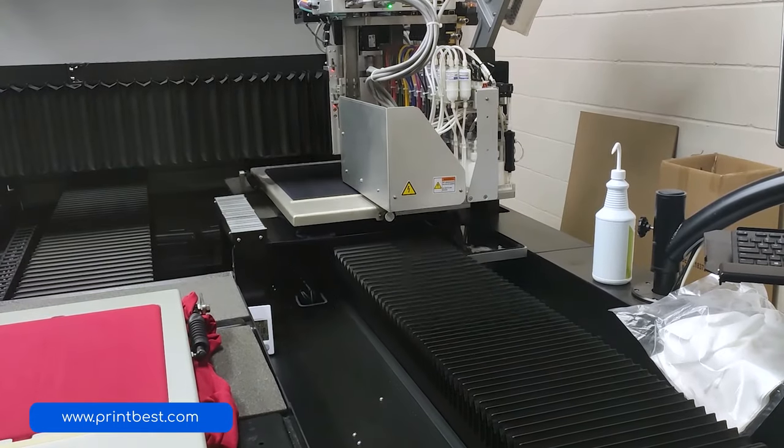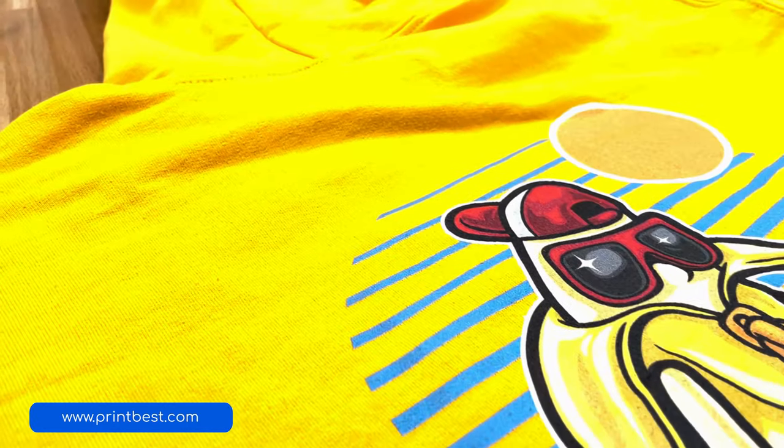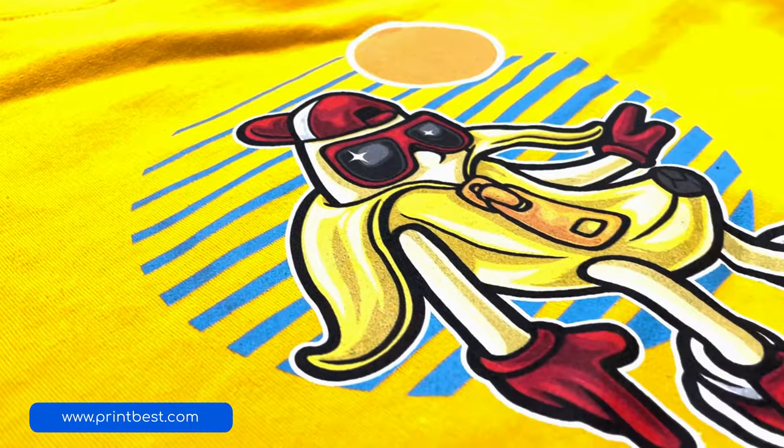We here at Printbest fulfill print-on-demand orders for customers like you all the time and we have the stats to back our choices. However, you might not know what separates cotton from the synthetic fabrics that are widely in use. Hi, I'm Grace from printbest.com and today we'll help you differentiate between the types of fabrics available for t-shirts.